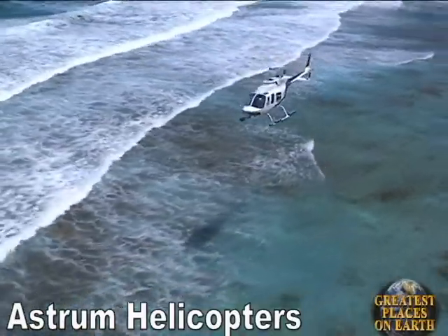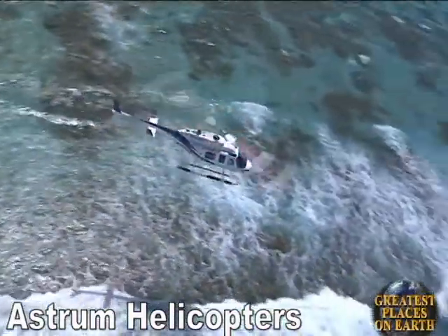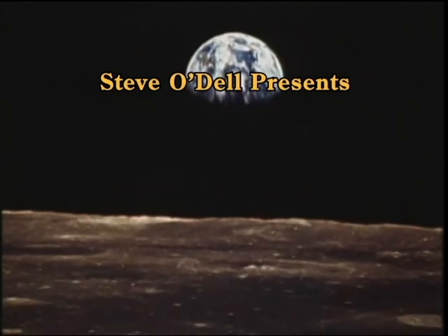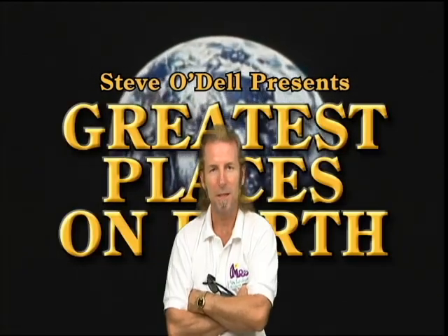And the adventure never ends at Astrum Helicopters in Belize City, Belize. See you soon!